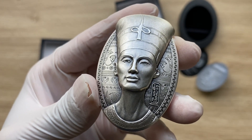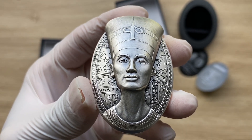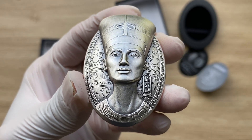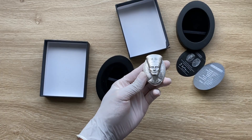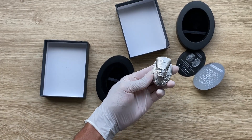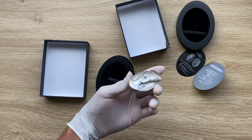Ladies and gentlemen, join me in welcoming your 2023 three-ounce antique silver Djibouti Nefertiti coin. With that, let us dive on in, and when we come back, we shall analyze in detail the features of this wonderful coin.